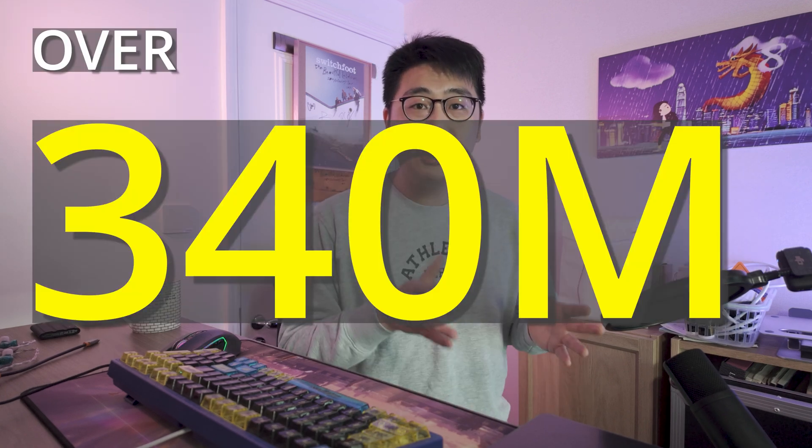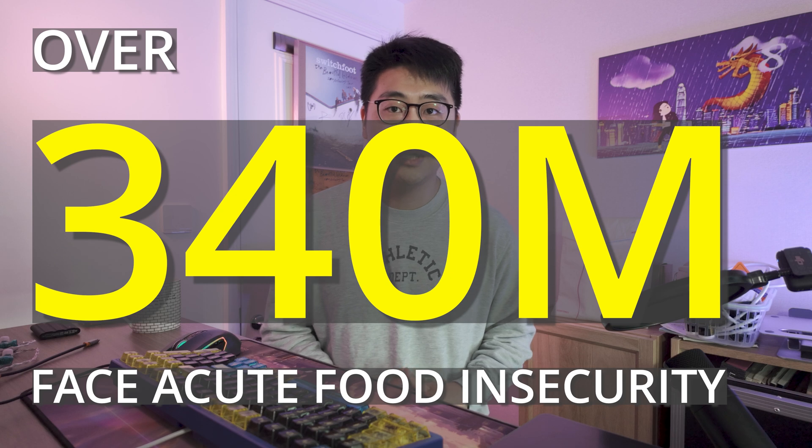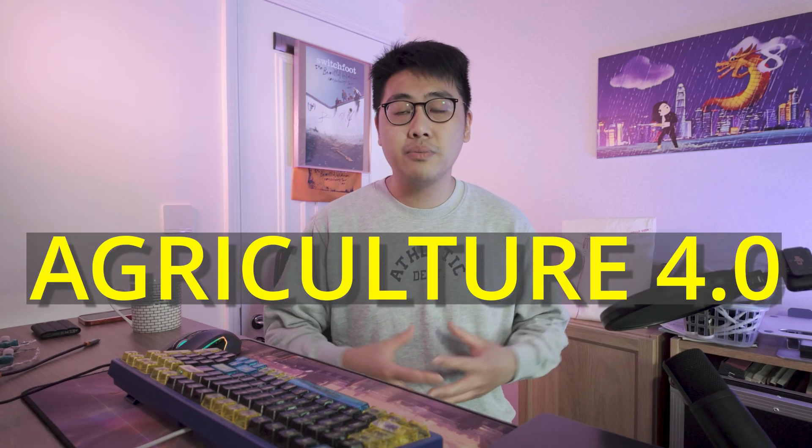Over 340 million people worldwide face acute food insecurity, worsened by conflicts and climate disasters like droughts and floods. That's why innovations like Agricultural 4.0 are so crucial — not just in China, but globally.